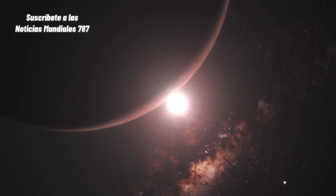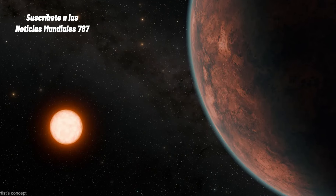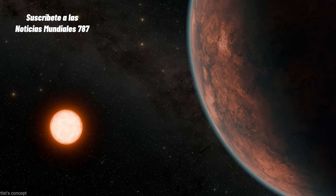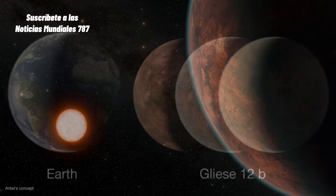Un factor crucial para la retención de una atmósfera es la actividad de su estrella. Las enanas rojas suelen ser magnéticamente activas, pero Gliese 12 no muestra signos de comportamiento extremo, lo que es favorable para la conservación de una atmósfera en Gliese 12b.